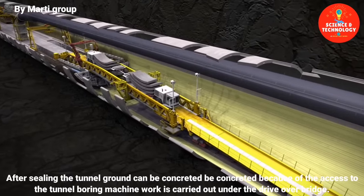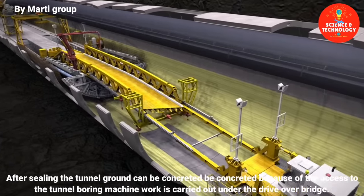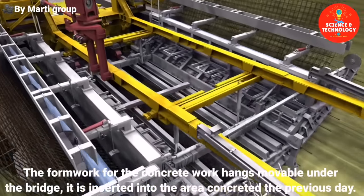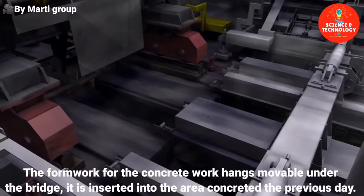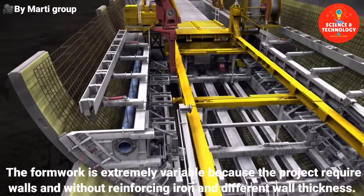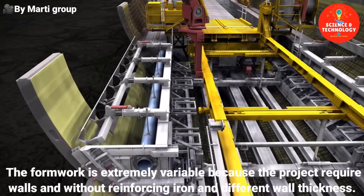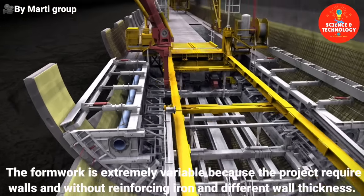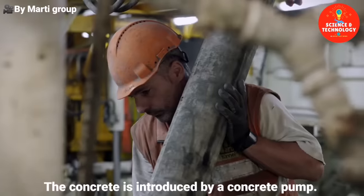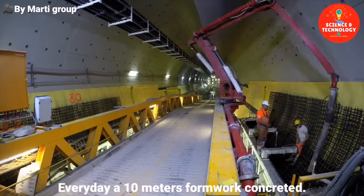After sealing, the tunnel ground can be concreted. Because of the access to the tunnel boring machine, work is carried out under the drive-over bridge. The formwork for the concrete work hangs movable under the bridge and is inserted into the area concreted the previous day. The formwork is extremely variable as the project requires walls with and without reinforcing iron and different wall thicknesses. The concrete is introduced by a concrete pump, and every day a 10-metre formwork is concreted.